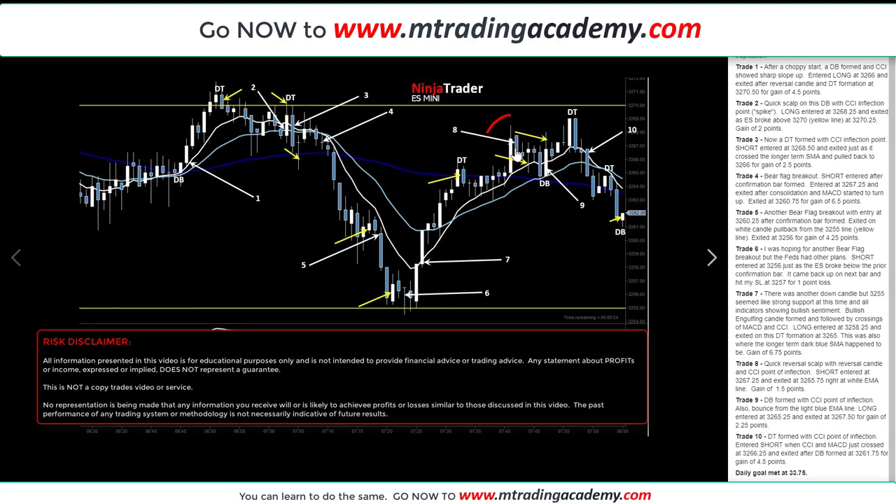It continued up and made a reversal candle with a corresponding inflection point on the blue indicator below. A short was entered on the next down candle at 32.67.25. It came down and touched the short-term EMA line and bounced back up, taking me out at 32.65.75 for 1.5 points. Next, it formed a double bottom right off the bounce of the midterm EMA, with another inflection point on the blue indicator. I entered a long at 32.65.25. It went up close to the high of the previous candle, then retraced back and took me out at 32.67.50 for 2.25 points.